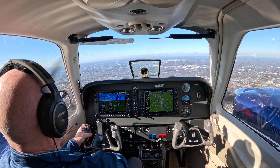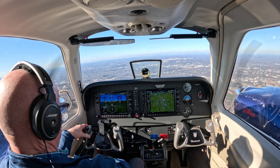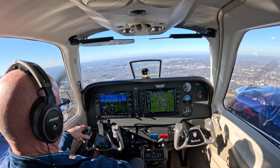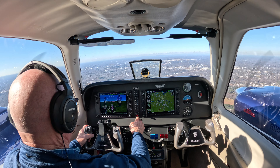Greensboro Tower, Barron 628 Harley-Delta, on about a 5 mile final, runway 32. Barron 628 Harley-Delta, Greensboro Tower, runway 32, clear to land, wind 250 at 7. Clear to land 32, 628 Harley-Delta.